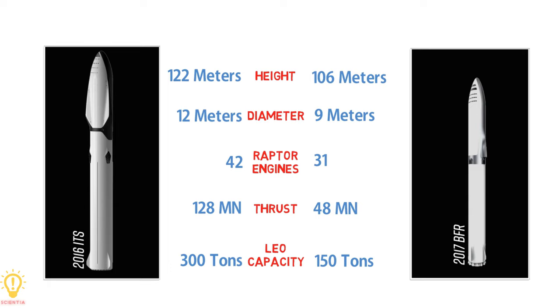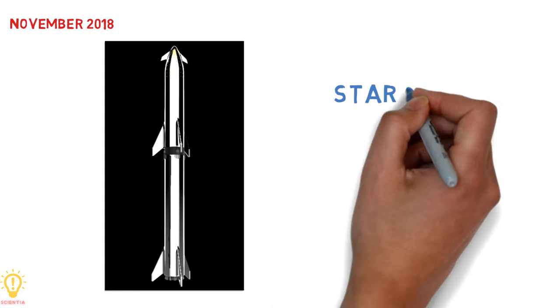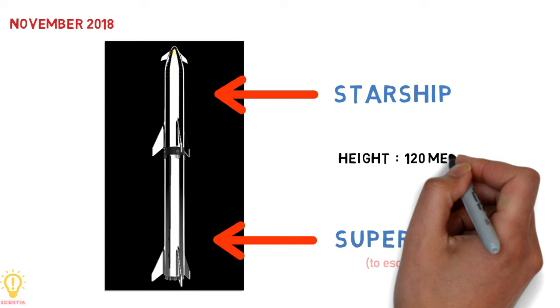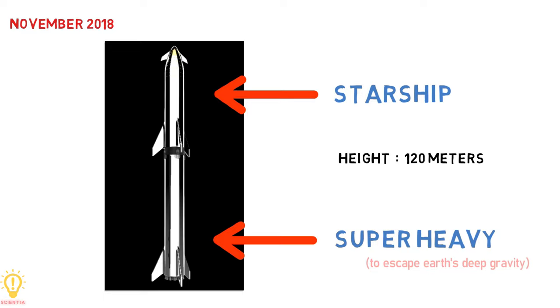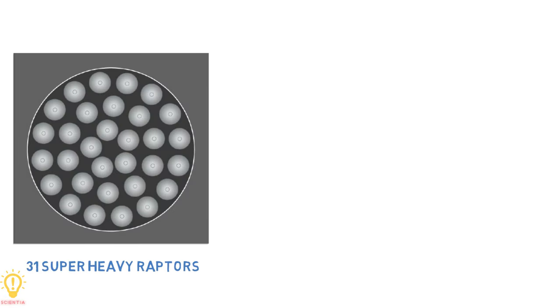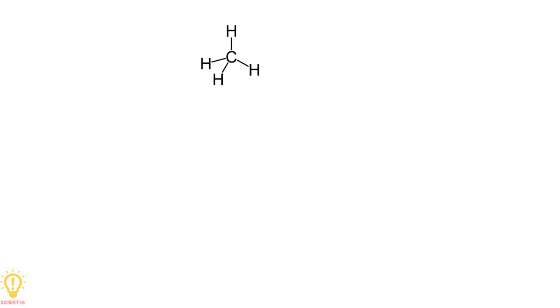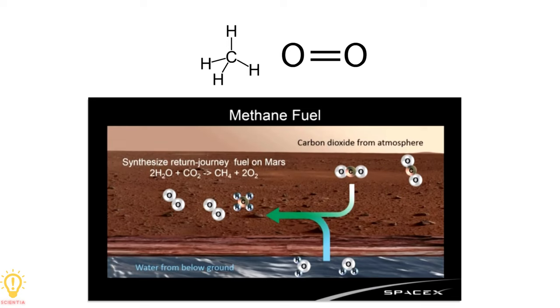In November 2018, one year after the announcement of BFR in 2017, SpaceX came up with a new redesigned concept for the BFR, naming the upper stage Starship and the booster stage Super Heavy. Musk pointed out that the booster stage was needed to escape Earth's deep gravity well, but not needed for other planets or moons. Key design features include increasing the total height from 106 meters to 120 meters, using 31 Raptor engines for Super Heavy and 6 Raptor engines for Starship — 3 optimized for sea level and 3 optimized for vacuum. Sub-cooled methane and oxygen became the fuel and oxidizer. Methane, which can be easily manufactured on Mars using carbon dioxide from the Martian atmosphere, became the right choice for fuel.